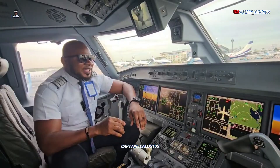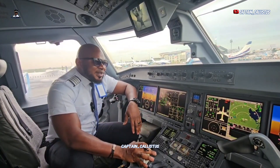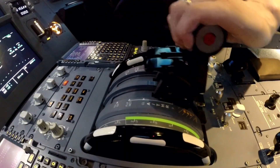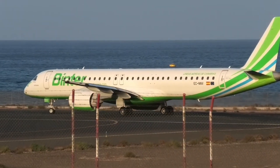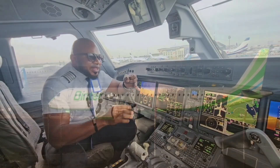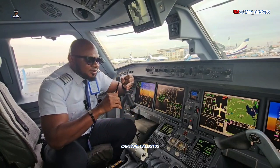So when does it happen? It happens anytime the pilot moves the thrust lever to accelerate. After starting the engine, when you want to taxi, once you move the thrust lever you will hear that sound. Any time you are taxiing and they advance the thrust lever, you will hear that sound.